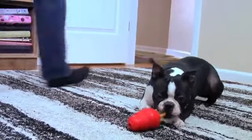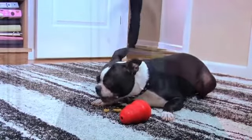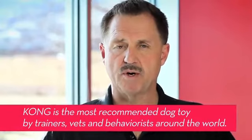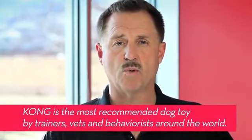Now you know why dogs need to play. The Kong Company understands the important role safe toys play in raising a happy and well-adjusted dog, and that's why Kong is recommended as an important behavioral tool by canine professionals worldwide.